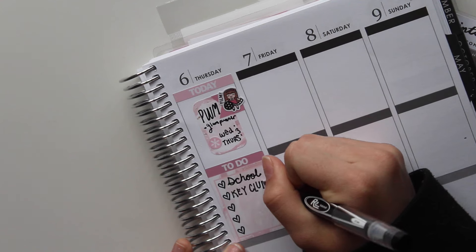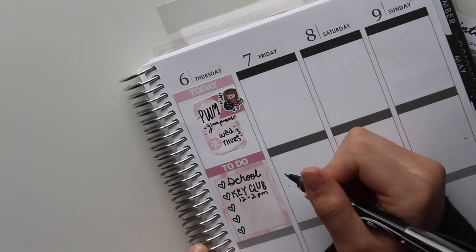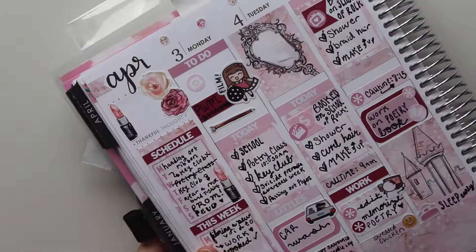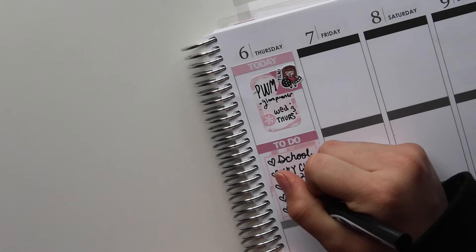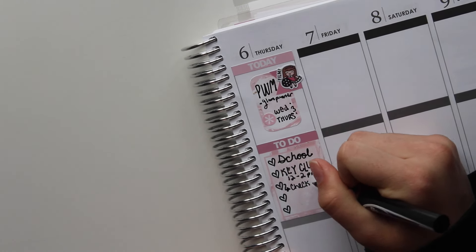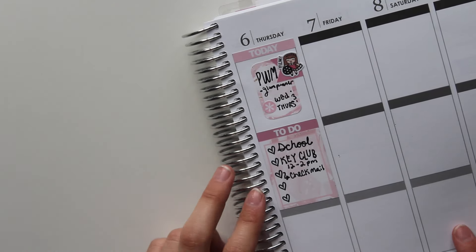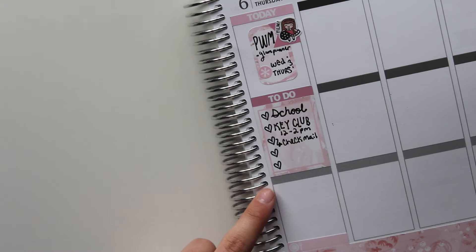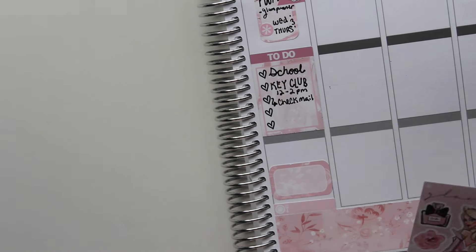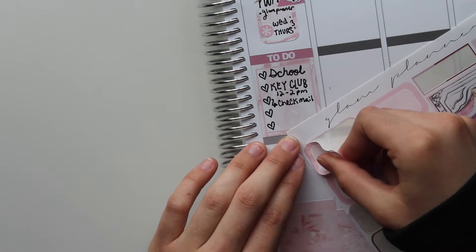I was writing what I had to do that day, which was school and Key Club — except Key Club got cancelled, but I didn't notice until I went to school. I also put a food sticker down to gauge how much space I had for that day. I put 'check the mail' because I was expecting a package, but sometimes packages say they were delivered and then don't end up being there.